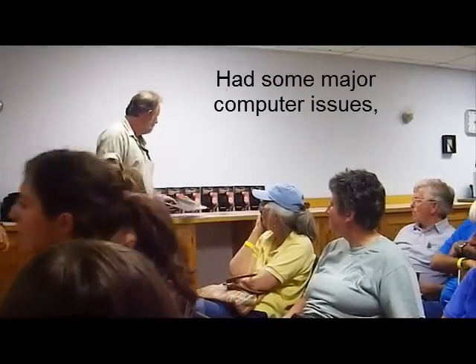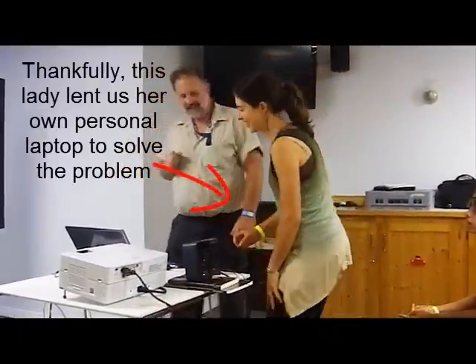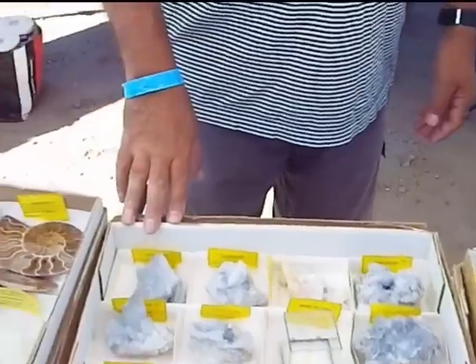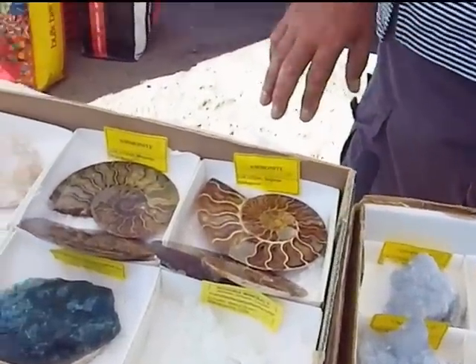The celestite is from Madagascar, and the amethysts are from Madagascar as well. That's an extremely good price — 50 bucks.